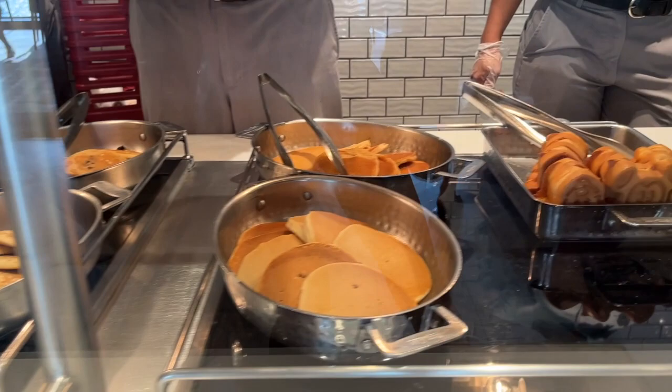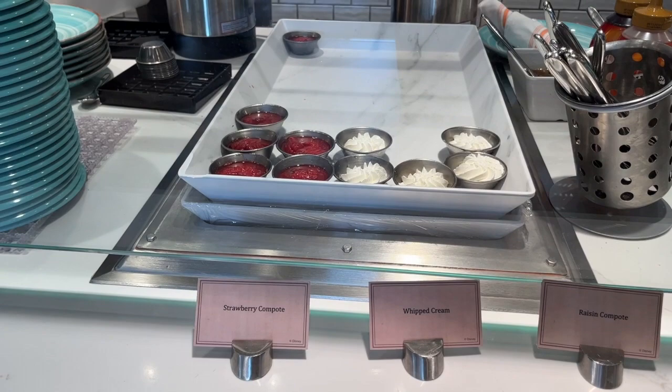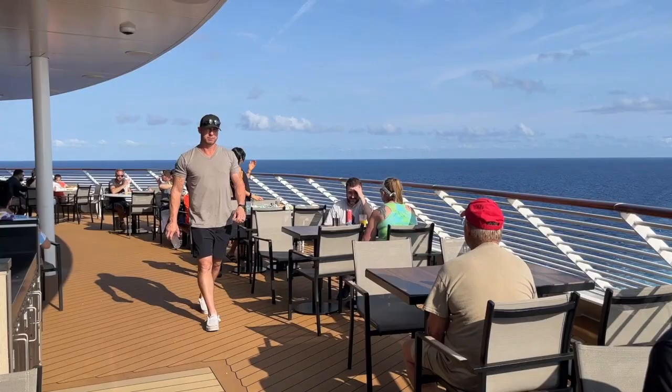They've got pancakes — chocolate chip, blueberry, and buttermilk — and of course the famous Mickey waffles. Toppings for the waffles and pancakes include whipped cream, strawberry compote, and syrup. They also have cream of wheat available upon request.